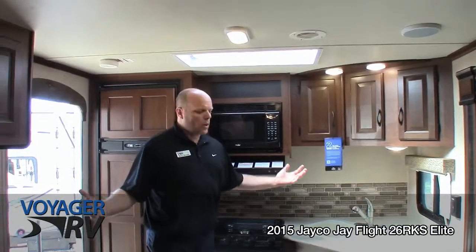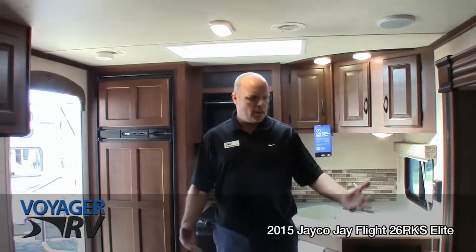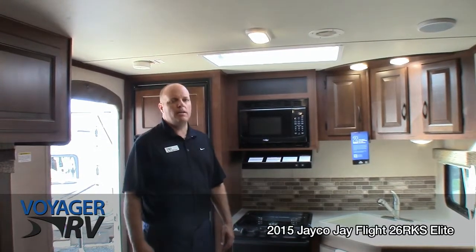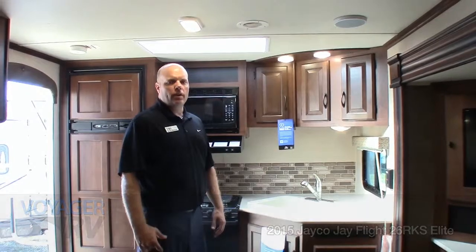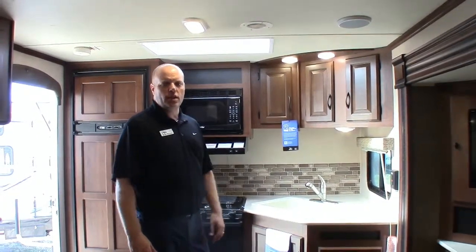A great trailer — awesome layout for just the two of you, or if you need the expandability to sleep six with the couch and the dinette. Thanks for joining me for this great tour of the 2015 Jayco J-Flight 26RKS. Come visit us at the lot or at voyagerrv.ca. My name is Brian, and thanks for joining me on this great tour.